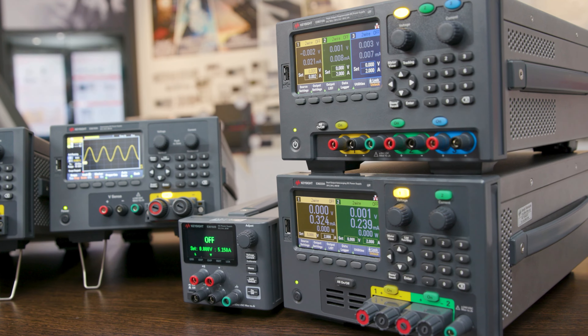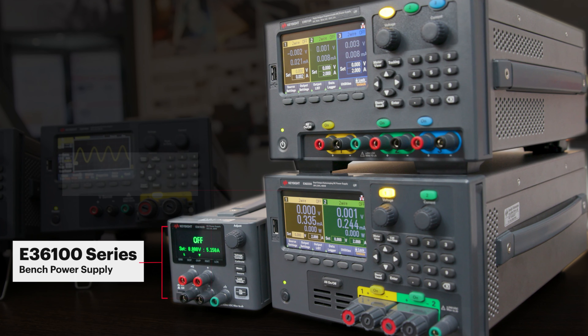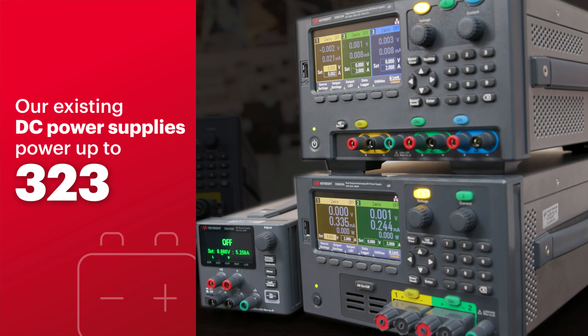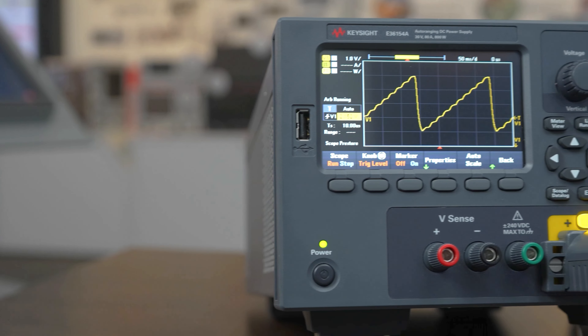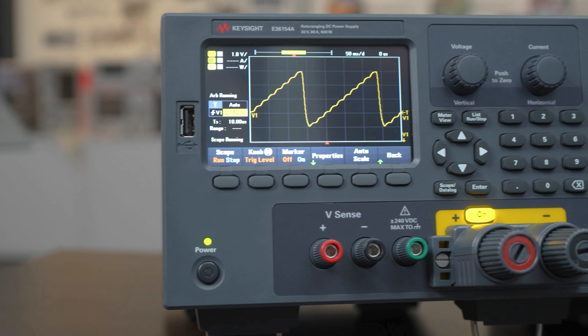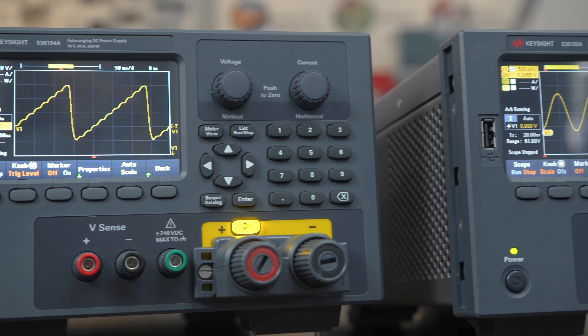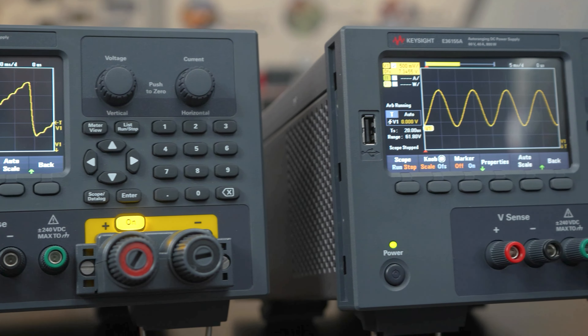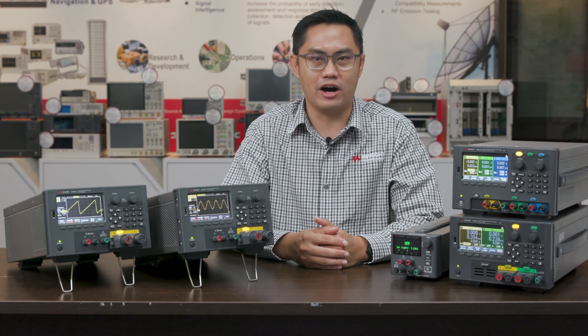Over the years, devices have become more advanced and power hungry. Thus we are expanding our best-selling range of single and multi-channel bench power supply from the existing 400 watts to the all-new 800 watts. The new E36150 series is capable of various industrial high power applications ranging from aging tests on consumer electronics to stress tests and many more. It is the most powerful bench power supply of our portfolio.